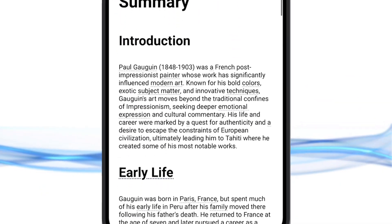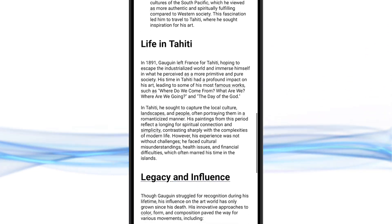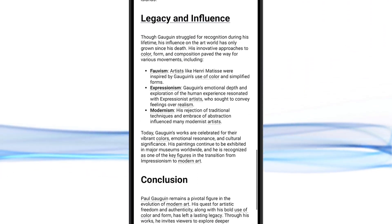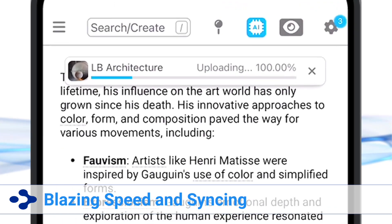Generate thorough notes on any topic. Jumpstart your ideas, expand your knowledge, and accelerate your projects with AI in the brain.